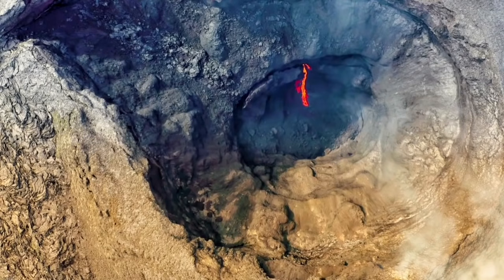Now the situation is different. Under the volcano, we have one vent, it seems, and it is leaking outside and also inside. But is it the case?